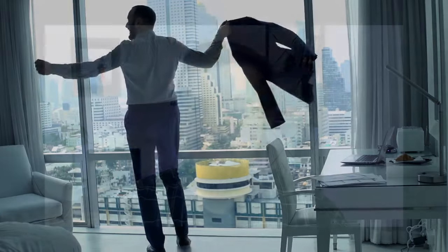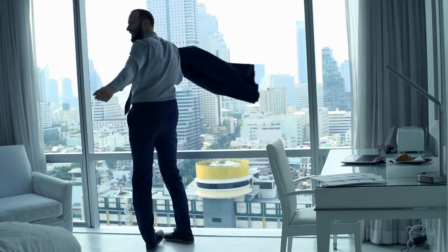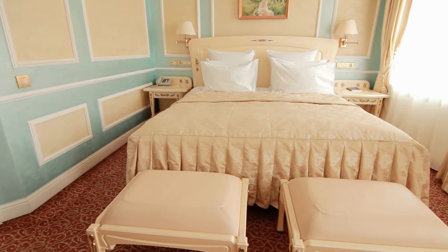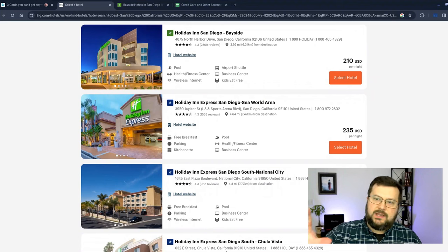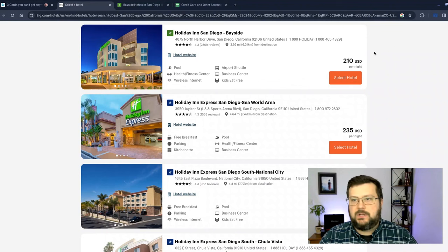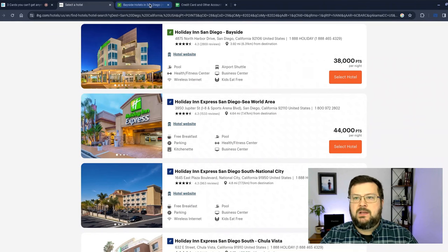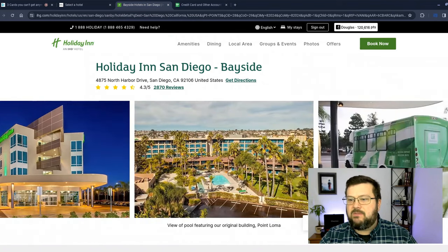However, the giant upside is that you get a free 40,000-point free night certificate each year on your card anniversary for an annual fee of just $49. What can you get for a free night certificate for $49? Let's look at some examples. Here's the Holiday Inn in San Diego Bayside for $210 per night, not including tax. But if we switch to points, we can use that free night certificate since it's only 38,000 points per night. It looks like a pretty decent place with a 4.5-star rating, roughly.